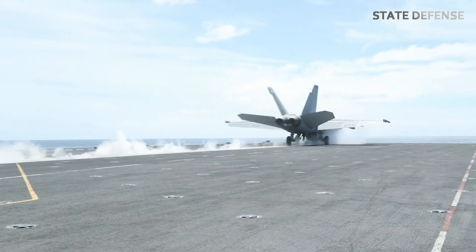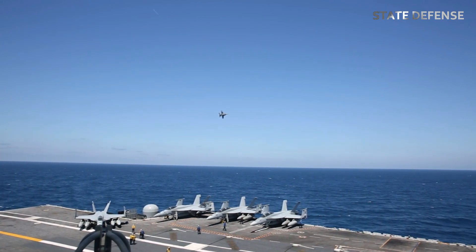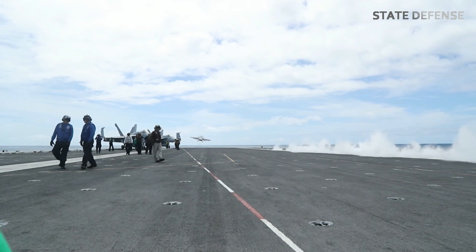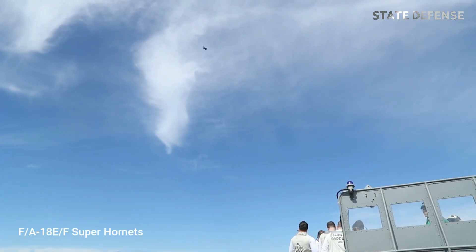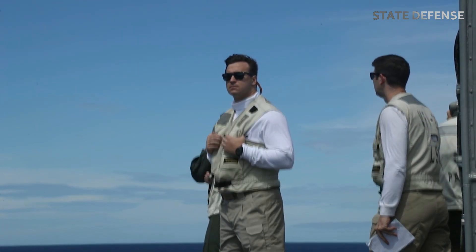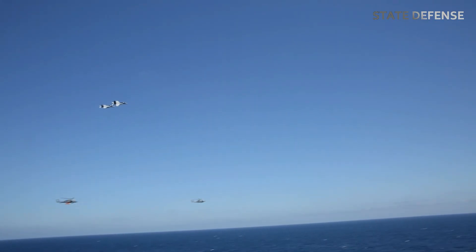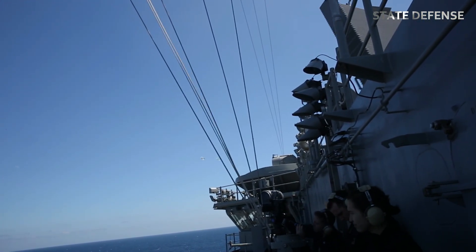Air Power Projection. At the core of the Abraham Lincoln's offensive capability is its air wing, which includes over 60 aircraft. These typically consist of a mix of F/A-18E/F Super Hornets — multi-role fighter jets capable of air superiority, ground attack, and maritime strike missions — and EA-18G Growlers, electronic warfare aircraft tasked with jamming enemy radar and communications.